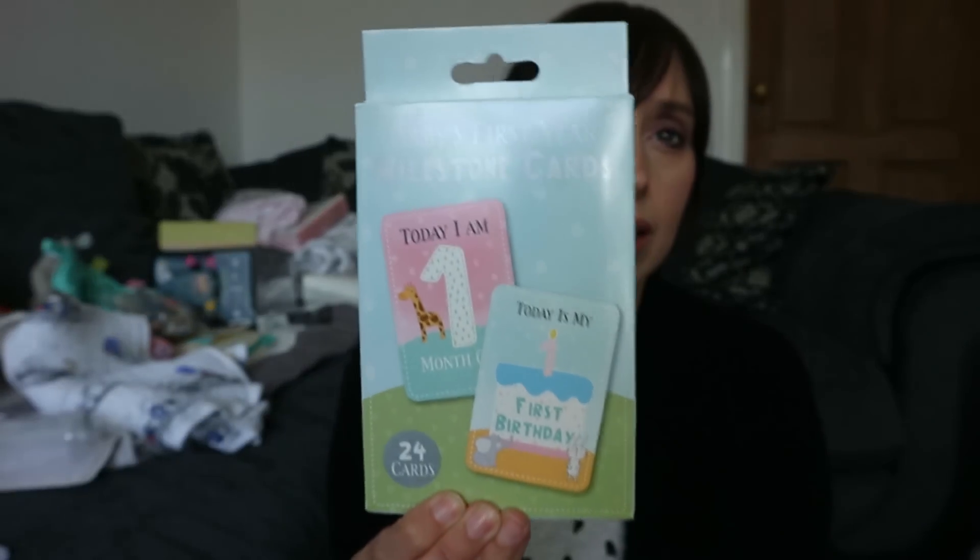I know you can get milestone cards from everywhere in all different types of fancy ones. I totally forgot about getting them actually - they went on my list - but I was in Home Bargains grabbing a couple of other things and I saw them. They go from one week old through 12 months, and also have milestones like sat up for the first time, crawled, slept through the night, said mummy, said daddy, and first birthday. I think they were like £1.98 - you can't go wrong for a pound!